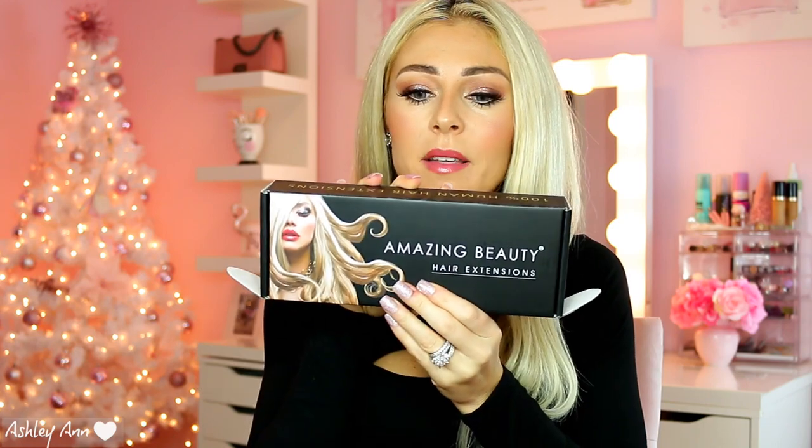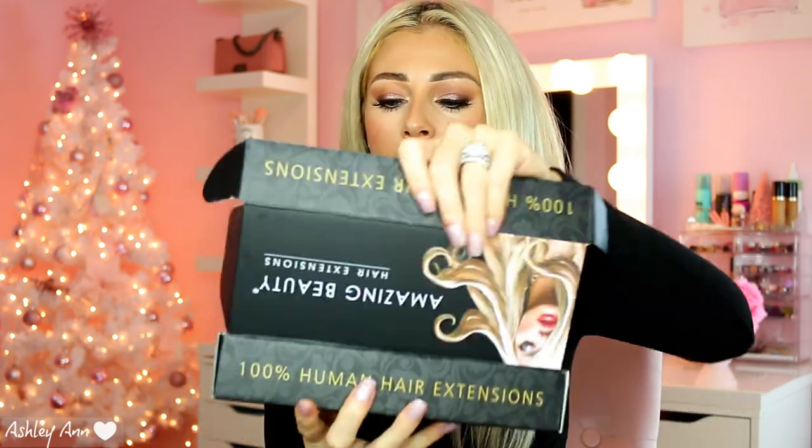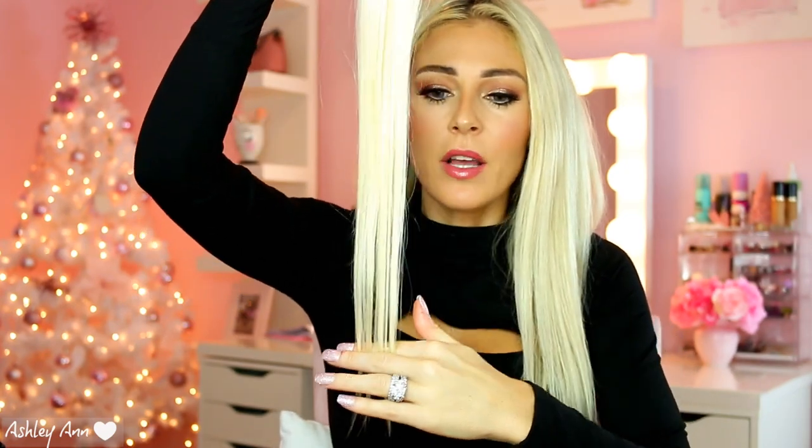The extensions I have are from Amazing Beauty hair extensions. I have 20 inches in shade 60, which is ash blonde. Platinum is 613 and ash is 60. It comes with extra double-sided tape if you want to reuse them after reinstalling, plus a comb and a clip to section off your hair, which is nice that they include that. I have a little bit of hair left over from when I was applying them the other day — that's what it looks like.